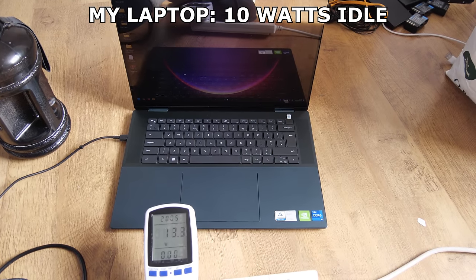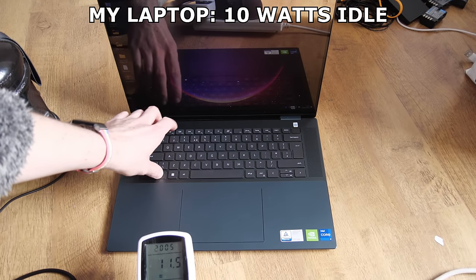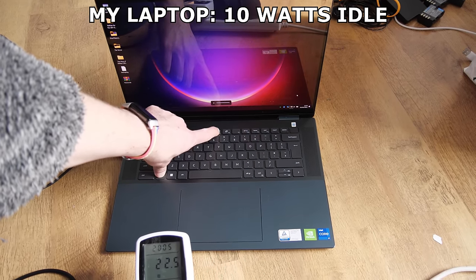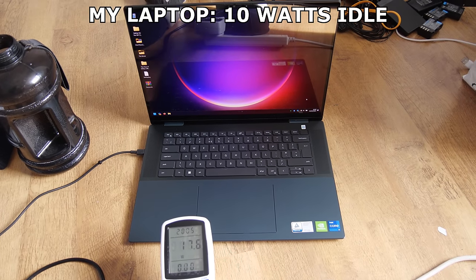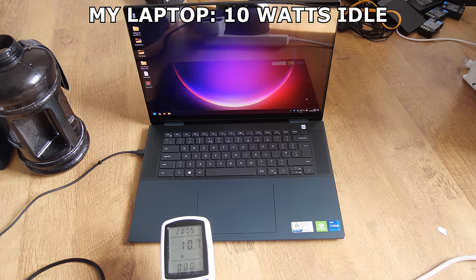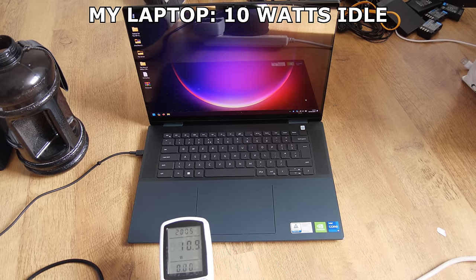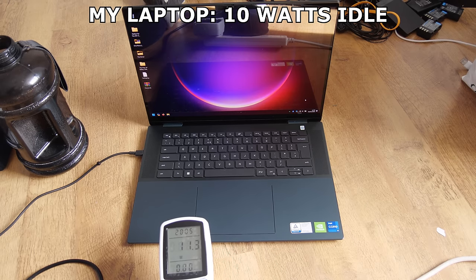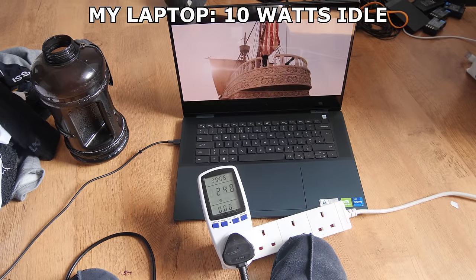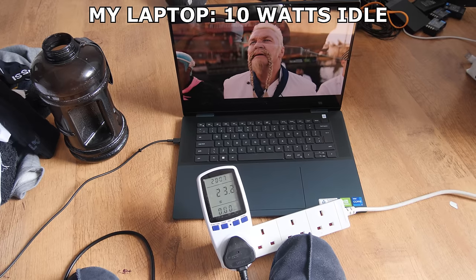While I expected fluctuations in power consumption, I didn't expect such wild or frequent ones. I tried turning the OLED screen brightness all the way down, and it made no difference to the readings. Clearly it does make a difference, but it wasn't showing in the readings. I'm going to assume that because it has a battery, the laptop has a hard time deciding whether to use that or the mains power, making it inconsistent. Because I know for a fact the battery drops much faster when the screen is on full brightness, so it has to be consuming more power.